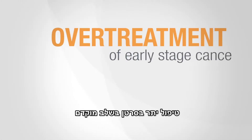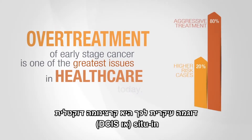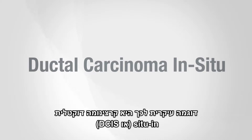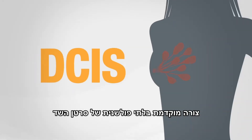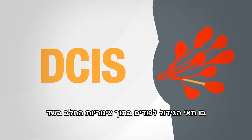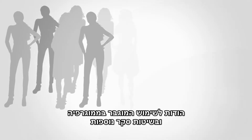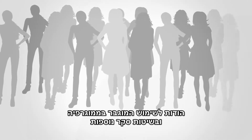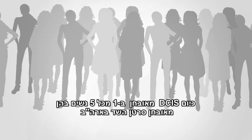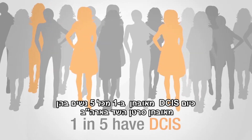Over-treatment of early-stage cancer is one of the greatest issues in healthcare today. A prime example is ductal carcinoma in situ, or DCIS, an early non-invasive form of breast cancer in which the tumor cells are confined within the milk ducts in the breast. DCIS is being diagnosed at an increasing rate due to the growing use of mammography and other screening techniques. Today, DCIS affects one out of every five women diagnosed with breast cancer in the US.